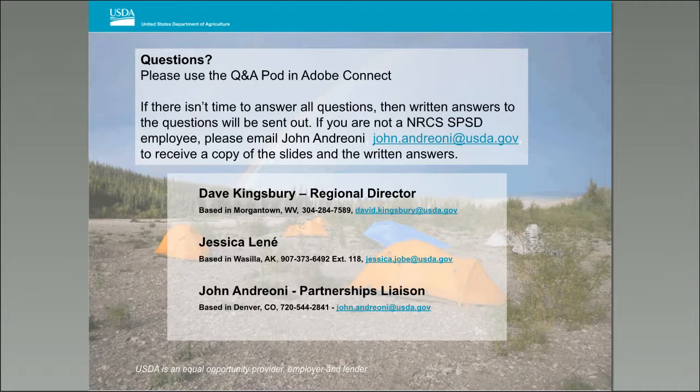Alex notes that relocation benefits have historically been an issue when considering applying for Alaska soil scientist positions. Jessica confirms that relocation has been authorized for all recently advertised positions in Alaska, and it remains a tool for filling vacant positions moving forward.